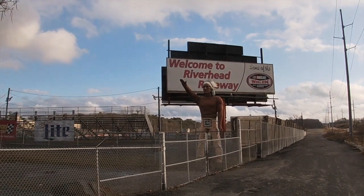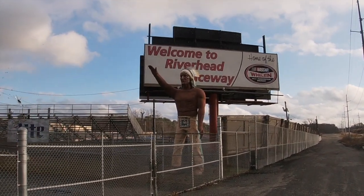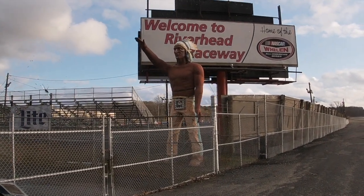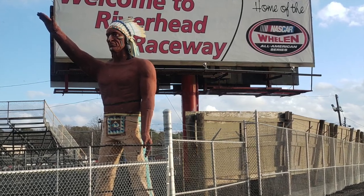Number six on our list is Chief Running Fair. This Native American version of a muffler man was purchased in 1982 from the Danbury Fair. It now stands at the entrance to the Riverhead Raceway.